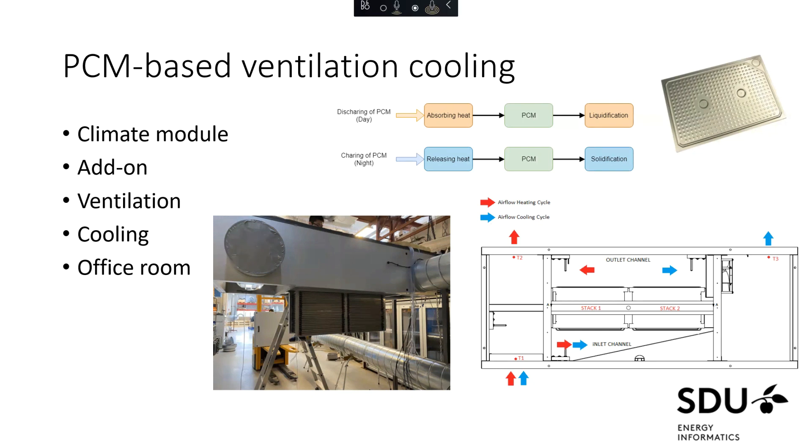Running cold night air through the stacks solidifies the PCM by decreasing its temperature. Then when cooling is needed during the day with high ambient temperatures, you can run air through the stacks and supply it to the room, thereby cooling the air. The module we have developed is designed for a small to medium sized office room, maybe around 30 to 50 square meters, depending on the number of people in it.